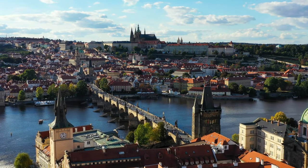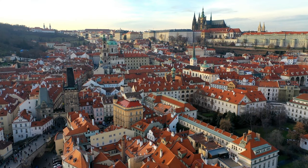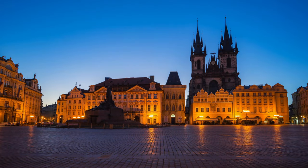Our first stop on this budget-friendly tour is the captivating city of Prague in Czech Republic. Known for its stunning architecture and vibrant nightlife, Prague offers many affordable accommodations, delicious local cuisine and countless attractions to explore. Make sure you don't miss the stunning views from Prague Castle.